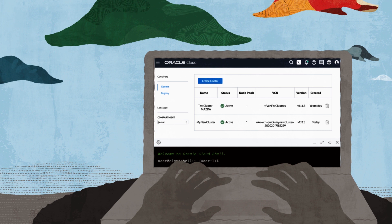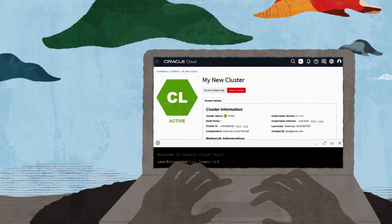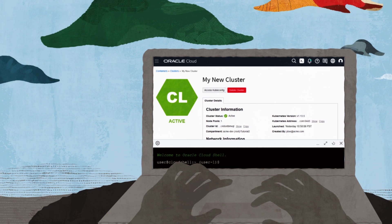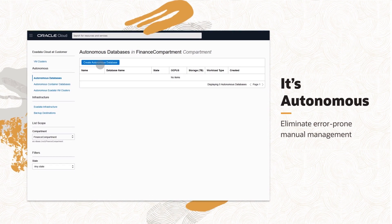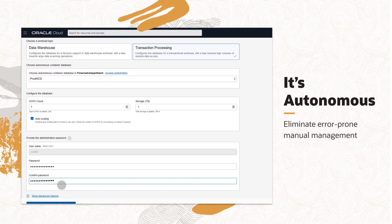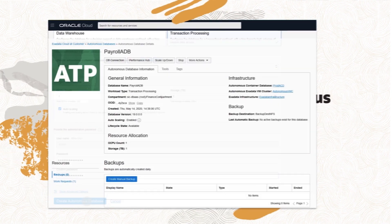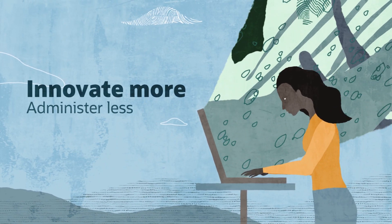Get the flexibility you need in performing development and testing, disaster recovery, and production deployments without any changes to application code. And it's autonomous. Eliminate error-prone manual database management and operation tasks with automation driven by artificial intelligence, so you can innovate more and administer less.